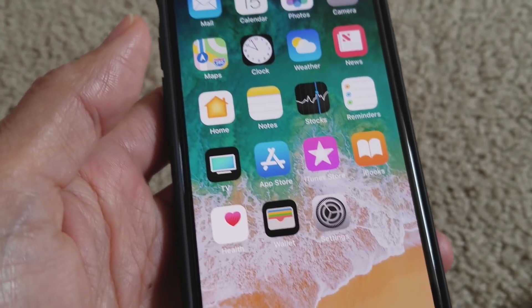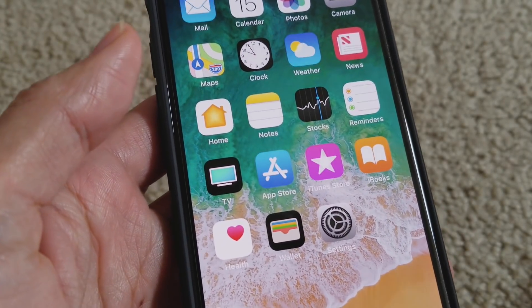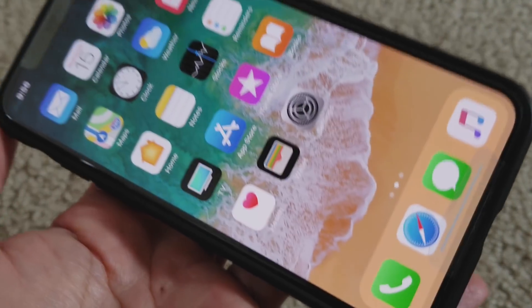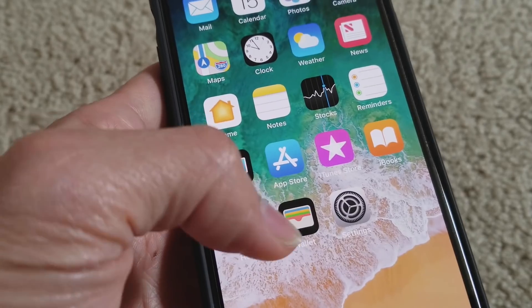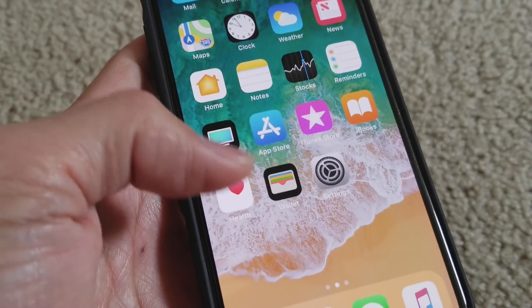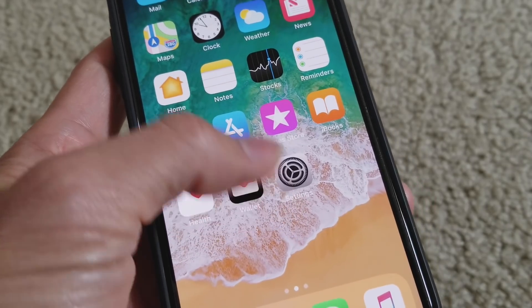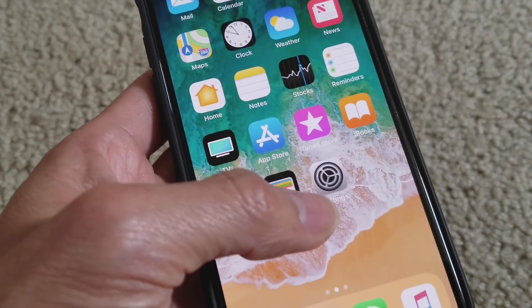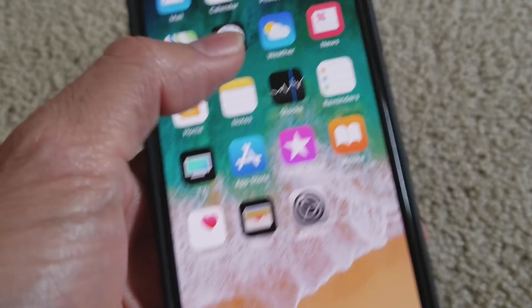Anyway, another thing I want to go over: don't buy the iPhone X. It's giving me so many problems and issues right now, even after updating to the newest iOS.